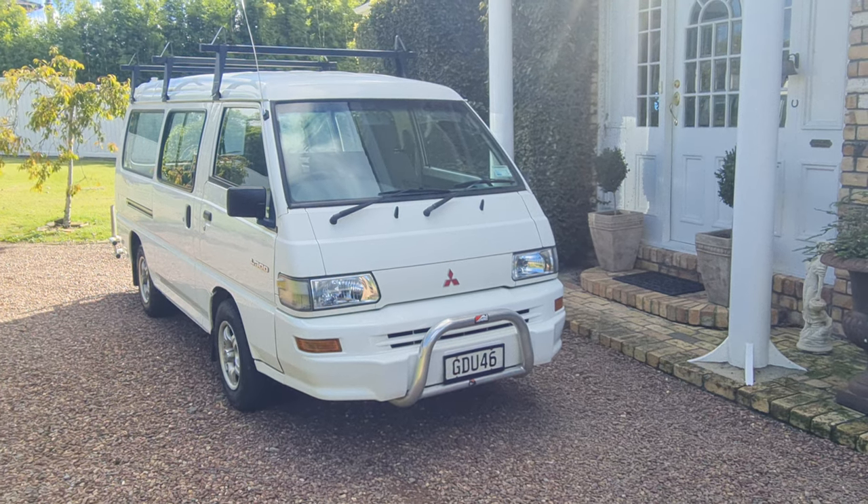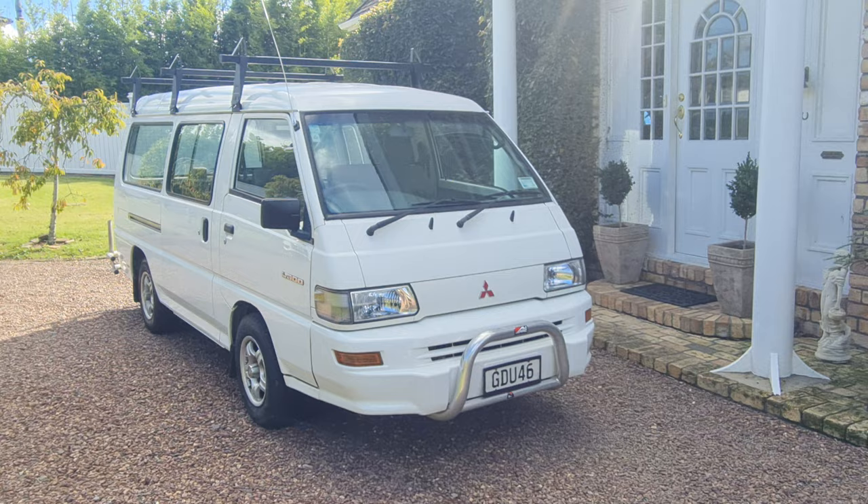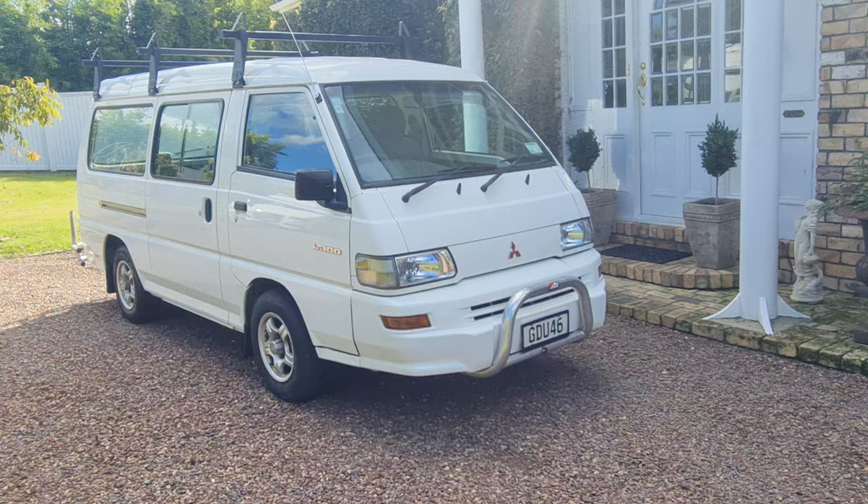Here we have a very clean example of a December 2011 New Zealand new Mitsubishi L300. The L300 has always been a very popular tradie vehicle. This has roof racks, Avanti alloys, an Ali-Arc front bumper and rear bumper, and also a tow bar.